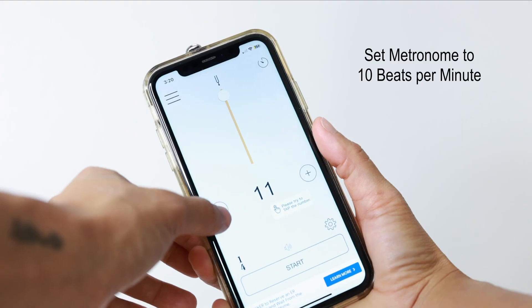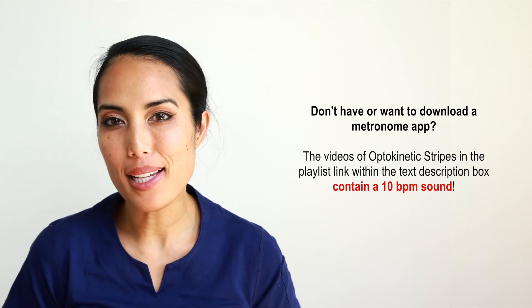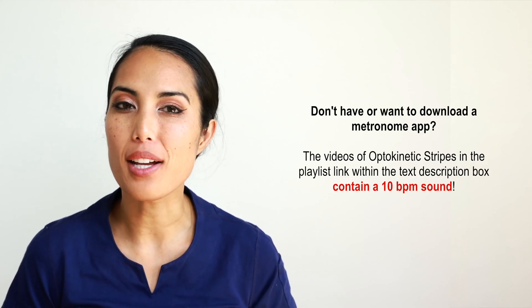Set your metronome to 10 beats per minute. Each beat is going to represent a full cycle of head movement.